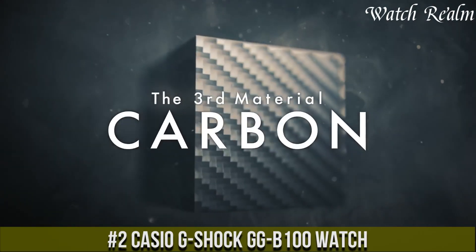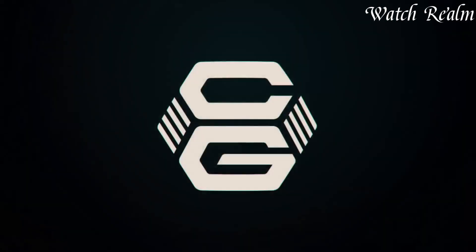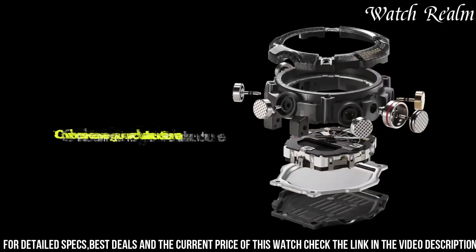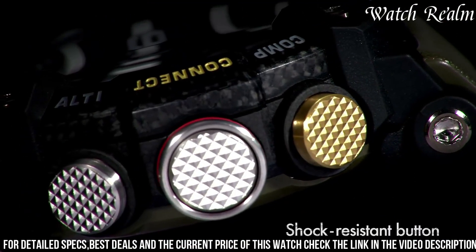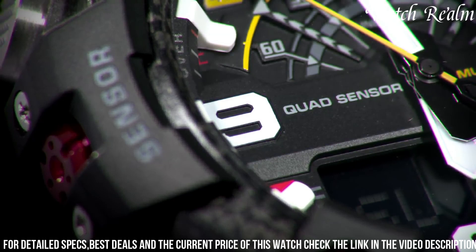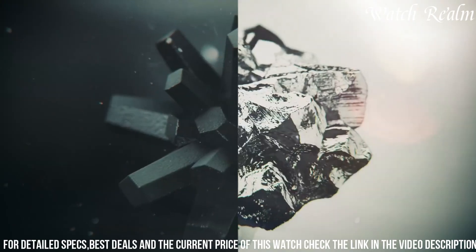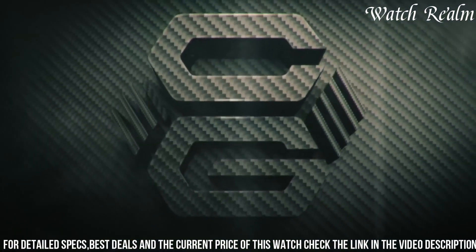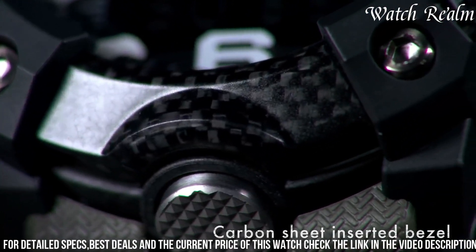Number 2: The Casio G-Shock W100 watch embodies toughness and advanced functionalities tailored for outdoor enthusiasts. Encased in a rugged carbon core guard structure, it offers exceptional shock resistance and durability, featuring a bold analog-digital display with a tough black resin case and a distinctive carbon fiber insert bezel. Equipped with a quad sensor comprising a digital compass, altimeter, barometer, and thermometer, it provides essential environmental data. Bluetooth connectivity enables synchronization with smartphones for accurate time adjustment, route logging, and location indicator functionality, catering to adventurers exploring challenging terrains.